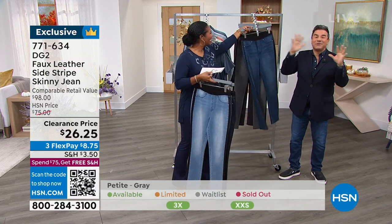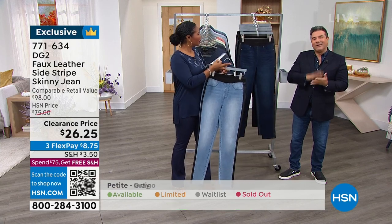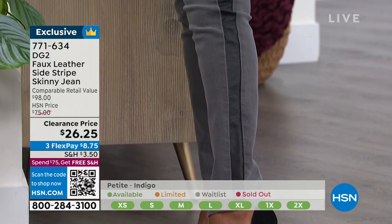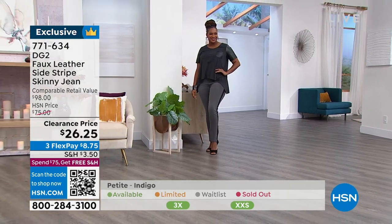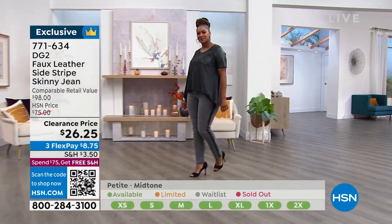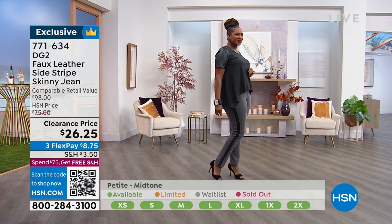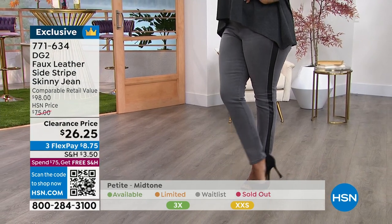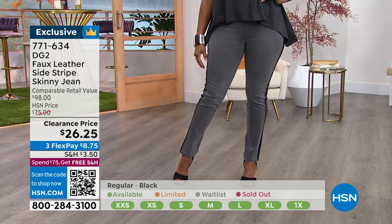Speaking of expensive things — these are not expensive things. This is the best price I've ever seen on a novelty jean here at HSN from Diane Gilman ever. We are very excited to present you with something that is really wearable, really cool, and probably a little bit different from something you already have in your closet. When we do a Markdown Monday and go to sale and clearance, that's the time to dip your toe in the water with something you may not pay $98 or $75 for, but you would absolutely pay the price of a white tank top for an amazing fashion jean.